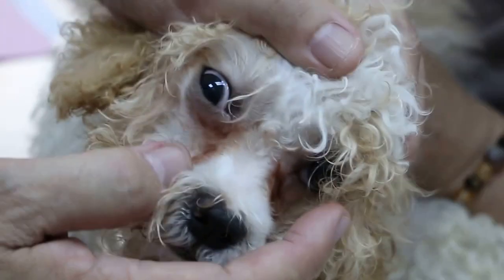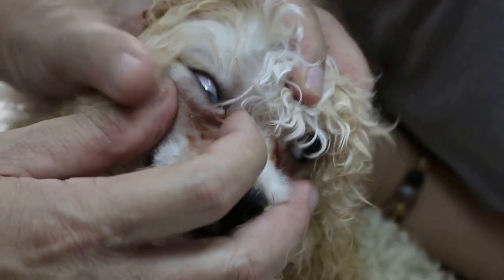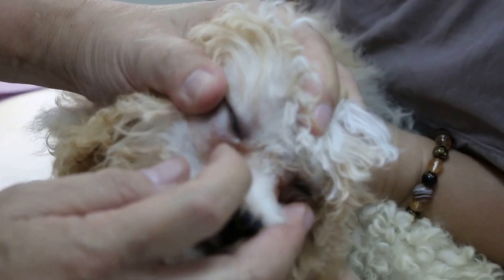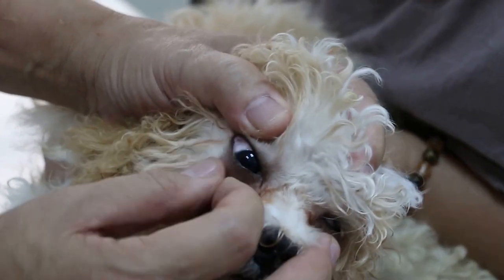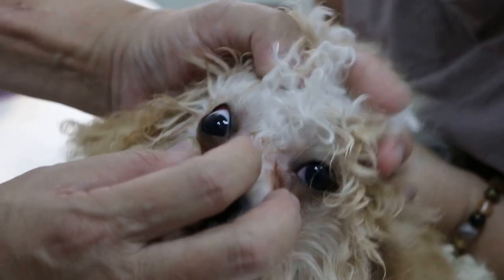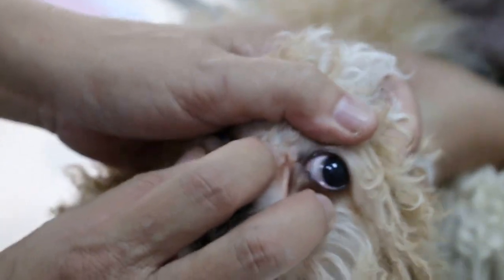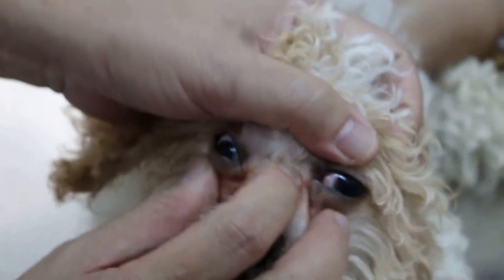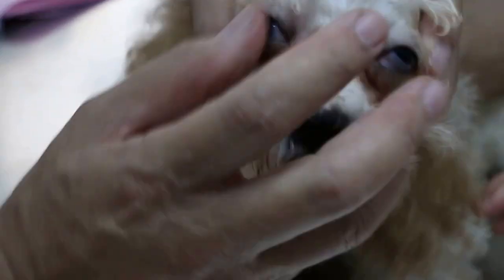The second problem of this dog is the tearing from the eyes. Actually, I know about this because she tears a lot. I've been using tear stain liquid to wipe but there's still tearing. Someone gave me a cup of food saying it will reduce the tearing. Nonsense. This tearing is normally the eyes...